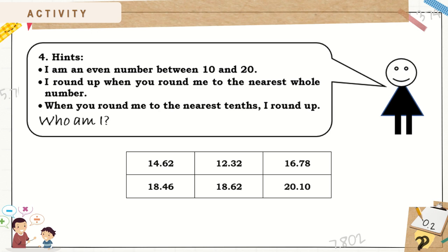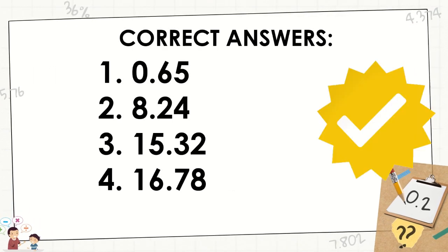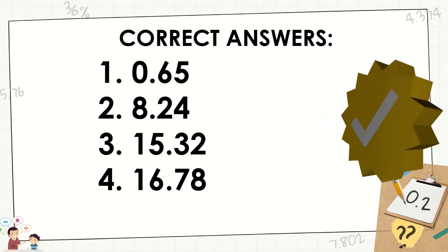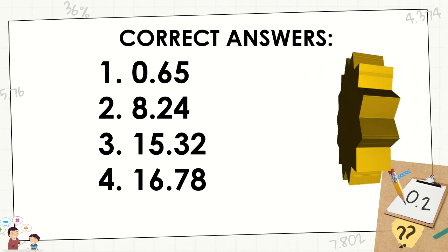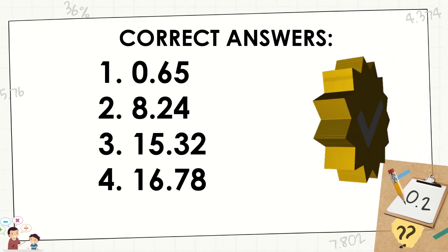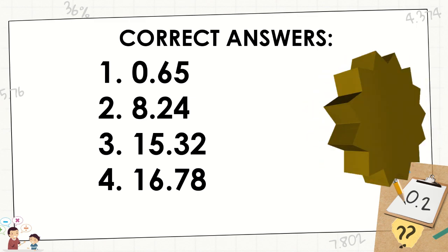Number 4: I am an even number between 10 and 20. I round up when you round me to the nearest whole number. When you round me to the nearest tenths, I round up. Who Am I? Here are the correct answers. 1: 65 hundredths. 2: 8 and 24 hundredths. 3: 15 and 32 hundredths. 4: 16 and 78 hundredths.